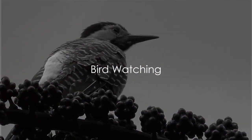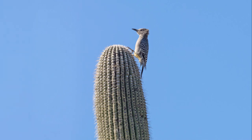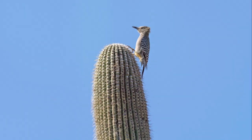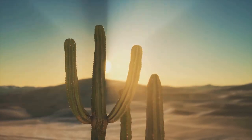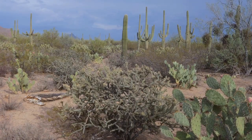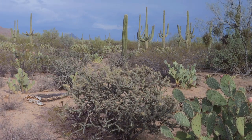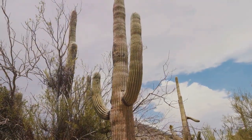Birdwatchers, this one's for you. Our number 5 activity is birdwatching. Saguaro National Park is a haven for a myriad of bird species. From the Gila woodpecker to the elf owl, the park is alive with the melodic symphony of these feathered friends. You might also spot soaring red-tailed hawks and hear the cooing of mourning doves. This is a true bird paradise, with every turn revealing a new sight to behold. Bring your binoculars and enjoy the vibrant avian life in Saguaro.